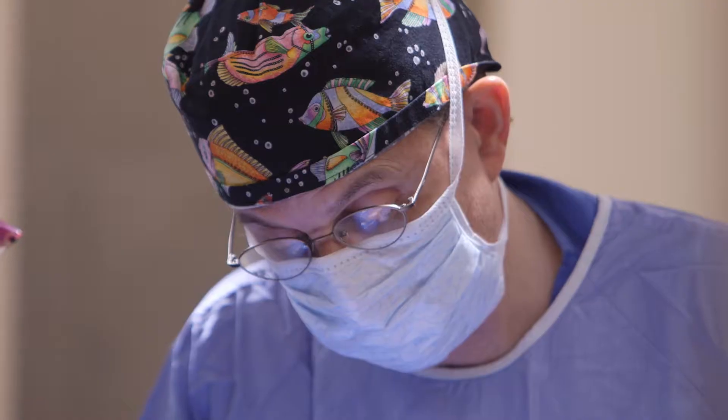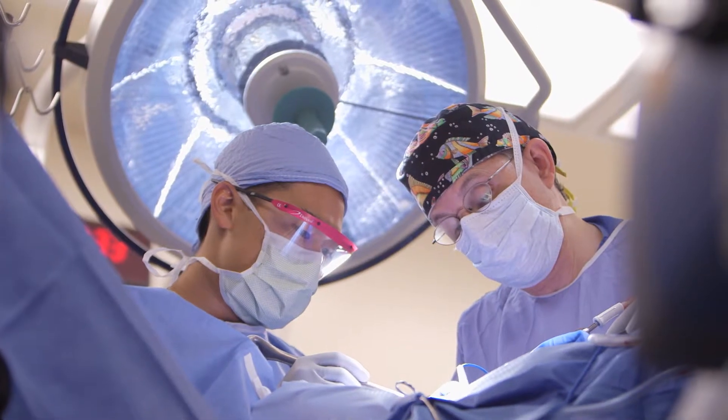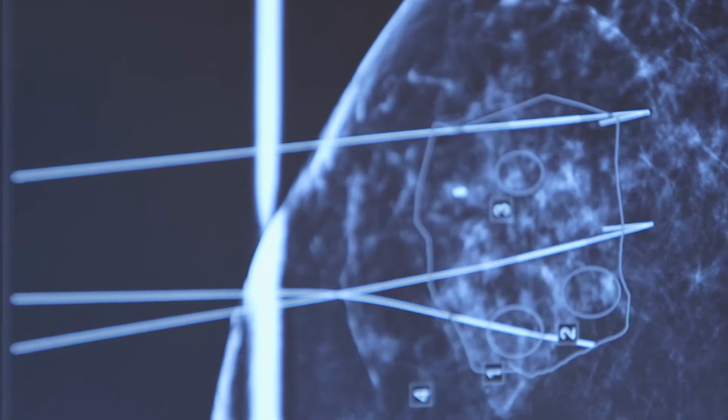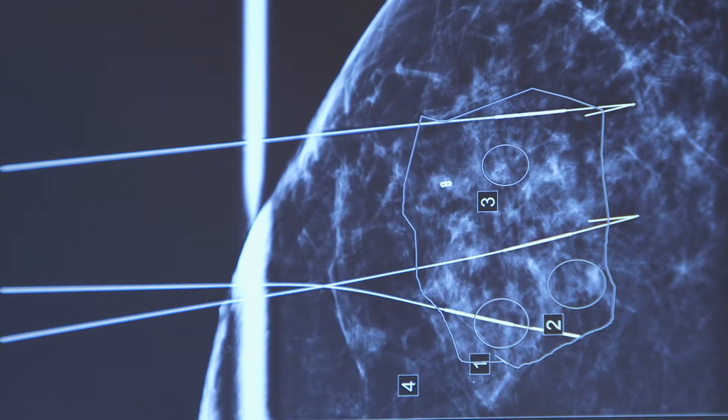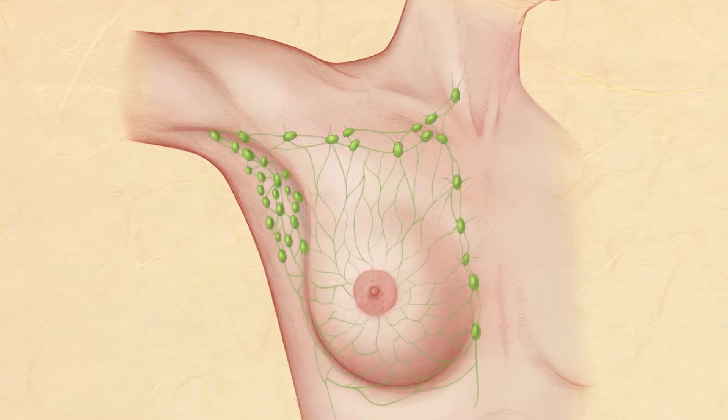We have also streamlined how we remove lymph nodes to stage tumors. Over the last decade and a half, we've made great strides to be conservative — only removing a few lymph nodes for the vast majority of patients. We have ways of identifying the most informative lymph nodes, which we call the sentinel nodes. Patients are often injected with a radiotracer.